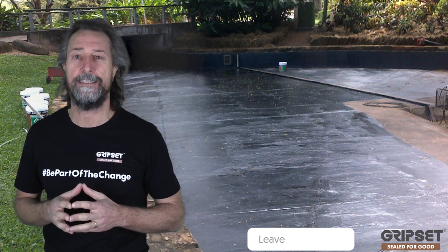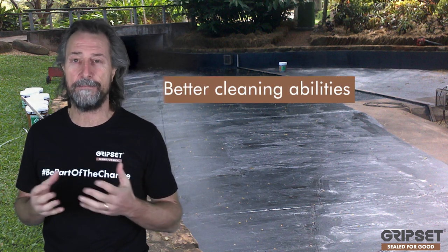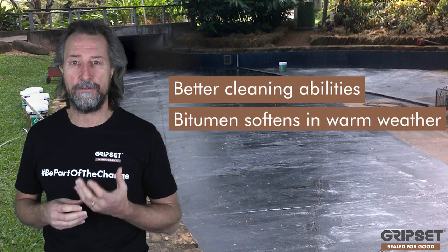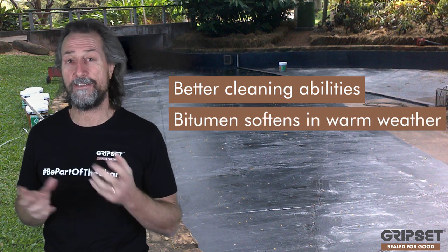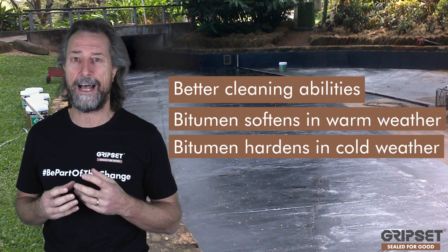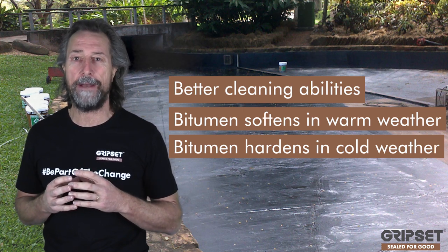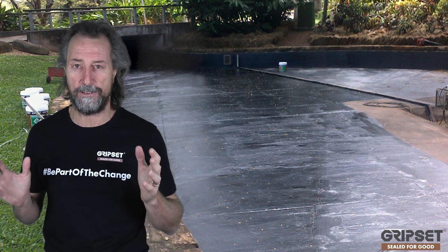That means if you've got a superior product you can offer, what are the benefits of non-bituminous options? Firstly, you have the ability to use it a lot cleaner because of the wash-up. Also, bitumen tends to soften in really warm temperatures and does the opposite in cold — it goes quite hard and stiff.